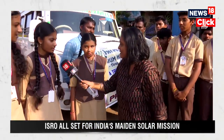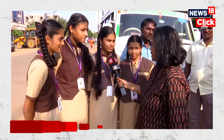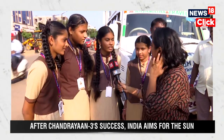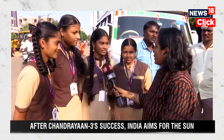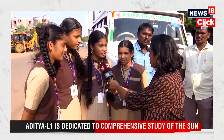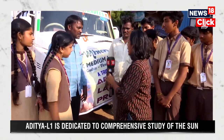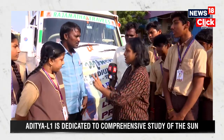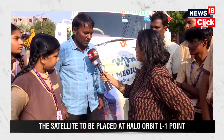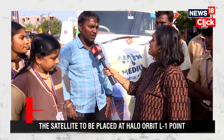The reporter asks how excited the students are, and they enthusiastically confirm their excitement. This is the first time they are visiting Shri Harikota. They did watch the Chandrayaan 3 landing previously. They say they came to create more knowledge about ISRO and this is their first visit.